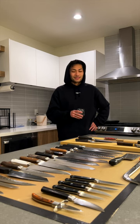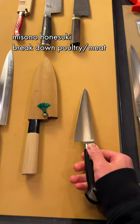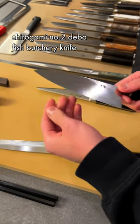This is a Honesuki — it's mostly used for poultry and breaking down meat, but it's a stiff blade, single bevel. This is a Deba — it's a single bevel, very heavy fish butchery knife, sharp up here, dull down here intentionally.